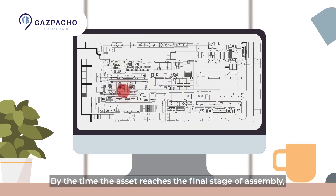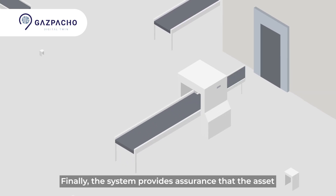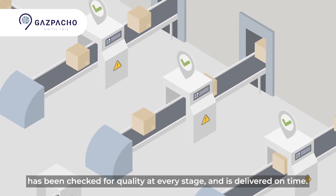By the time the asset reaches the final stage of assembly, the system has a complete record of its journey. Actual location data also supports lean improvements. Finally, the system provides assurance that the asset has been checked for quality at every stage and is delivered on time.